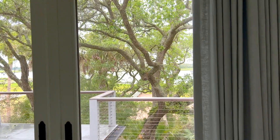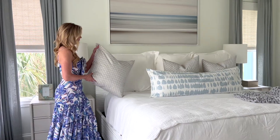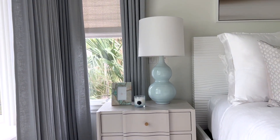Welcome to the primary suite. It's like a treetop oasis — soft, soothing, and everything that you want to feel when you walk into your primary bedroom. I always say I wanted to feel like I'm walking into a spa slash five-star hotel, and one of the most important changes that we made in here was just the overall color palette.